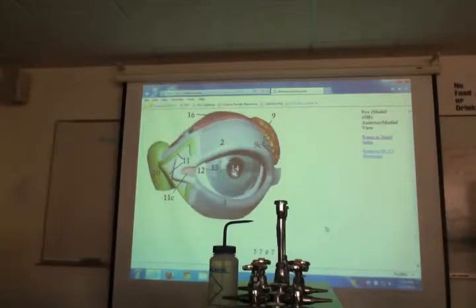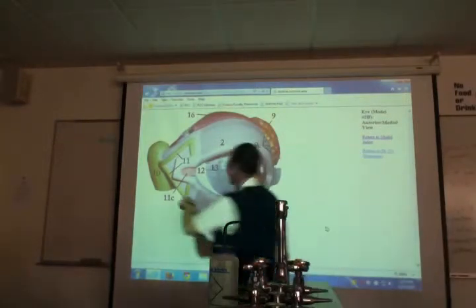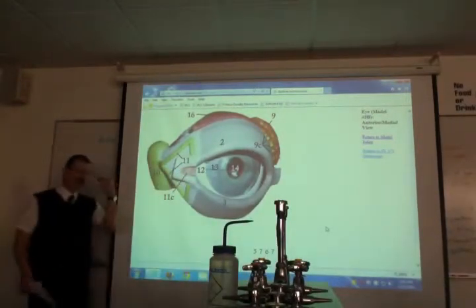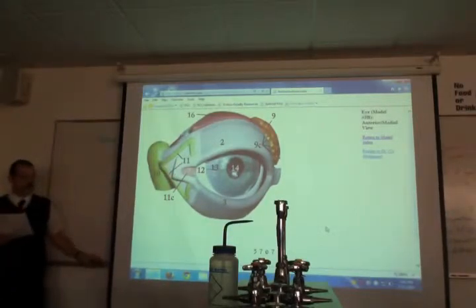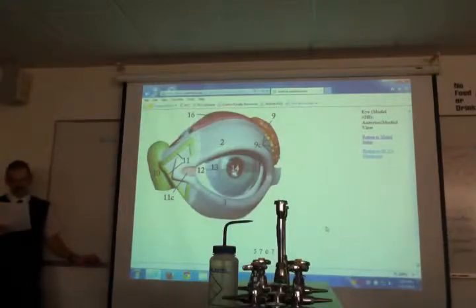Can someone tell me what a caruncle is? It has a number — 11C. That's your caruncle. That's that little bump in the corner of your eye. It's always medial. That's where you get your sleep gunk — eye boogers, whatever you want to call them. That's your caruncle.